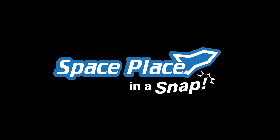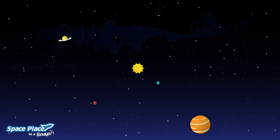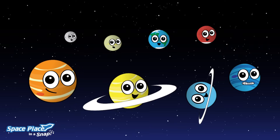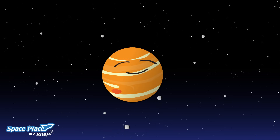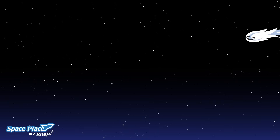Space Place in a snap. The solar system we call home has our sun, eight planets, all their moons, the asteroid belt, and lots of comets.